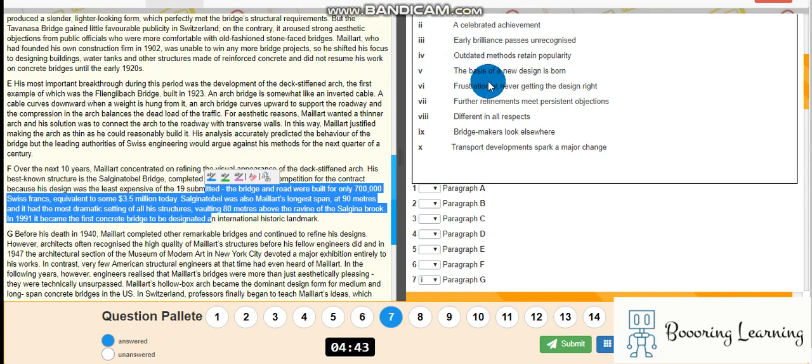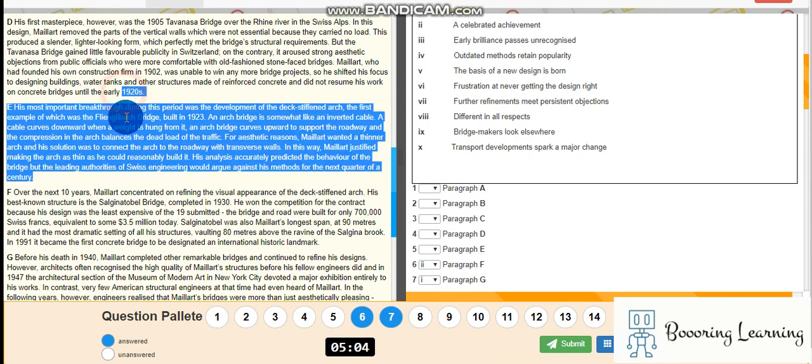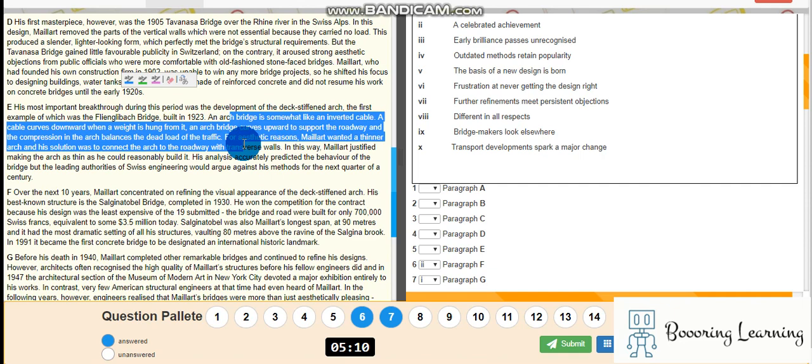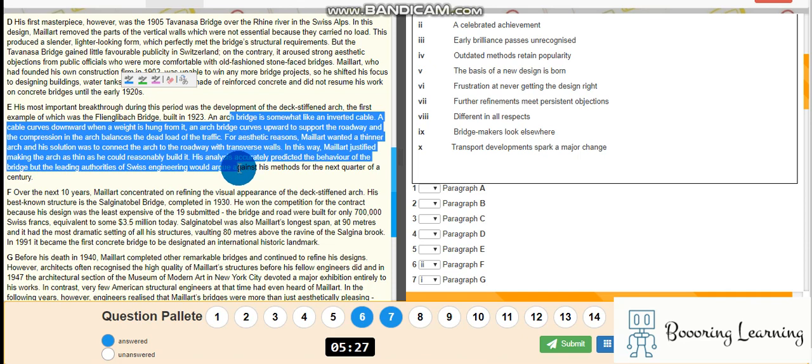Okay, outdated methods or the basis of a new design? Maybe celebrated achievement — I'm not sure. His most important breakthrough during this period was the first example of built-in form, somewhat like an inverted cable. A cable curves downward.